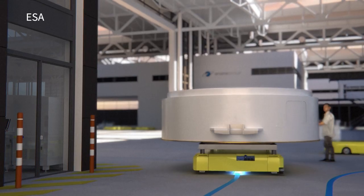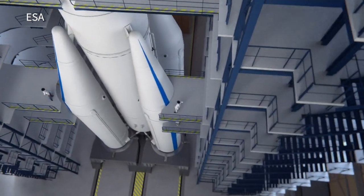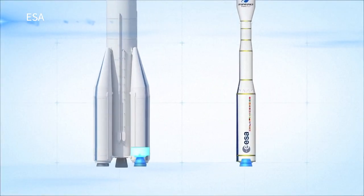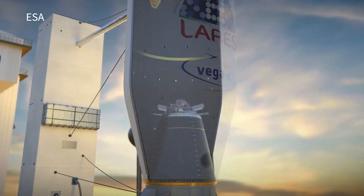The Vega C will have a more powerful first stage with its new solid fuel motor, which the European Space Agency will also be able to use as boosters for the Ariane 6 rocket. Produced in series of several dozen per year, this motor is said to be the world's largest single-piece motor, allowing cost reductions across the two programs.